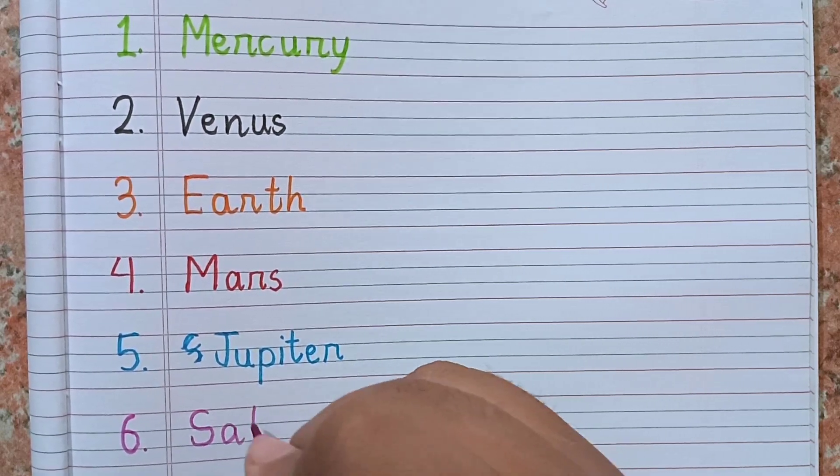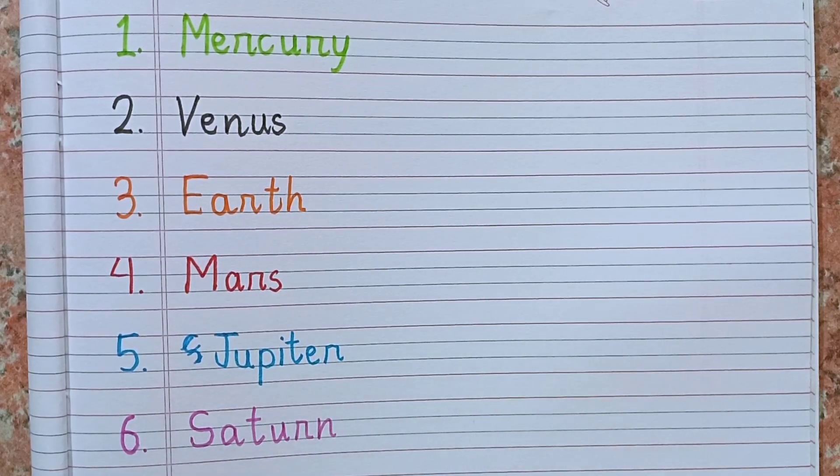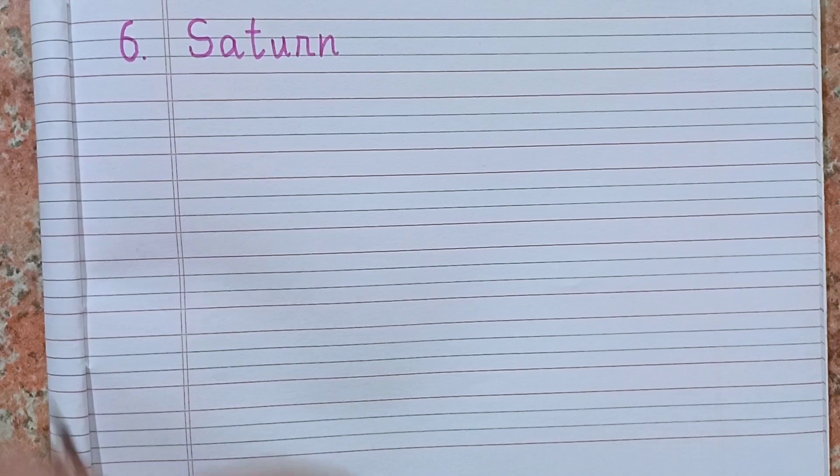After Jupiter, the sixth planet is Saturn. Remember the spelling: S-A-T-U-R-N. Saturn.